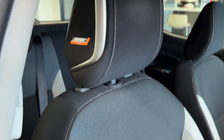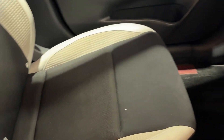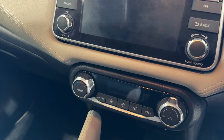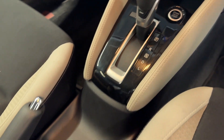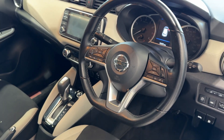Let's take a look in the front. We have a Bose personal sound system, an infotainment screen, climate control, drive selector, and a leather steering wheel.